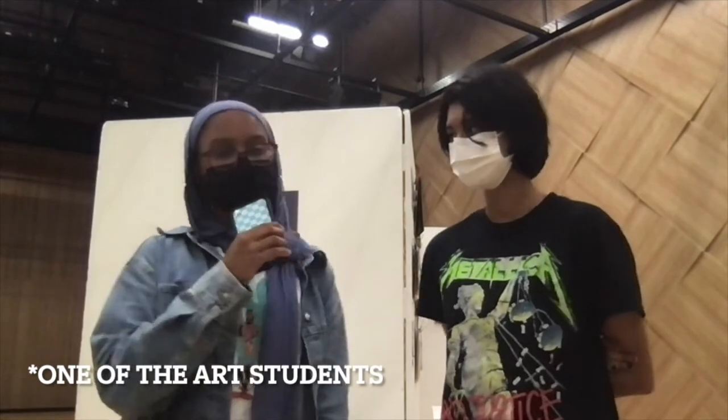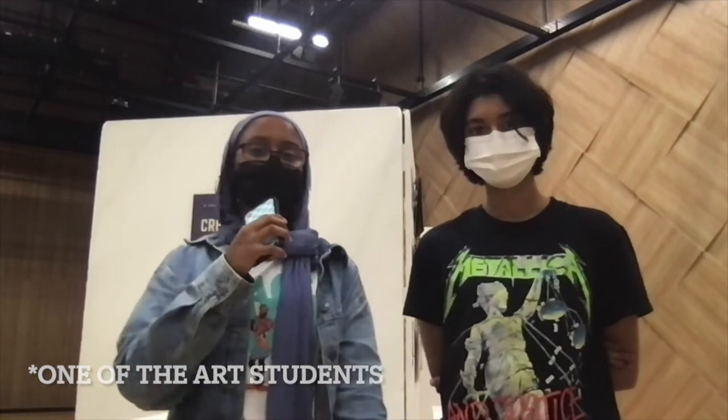Hey guys, welcome back to Roving Reporter. Today I'm here with two of the art students who are presenting their amazing artworks at the exhibition Creativity on the Edge.